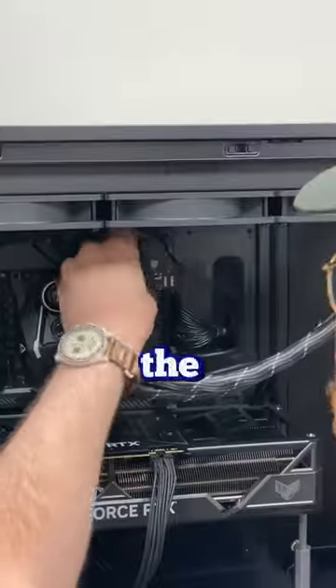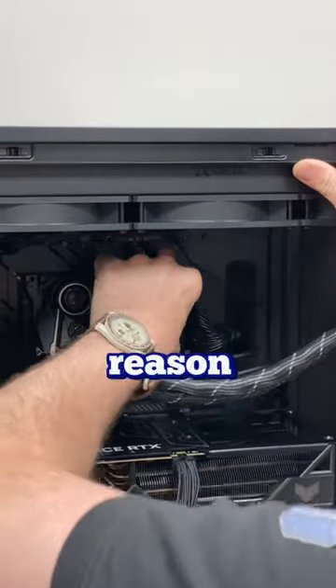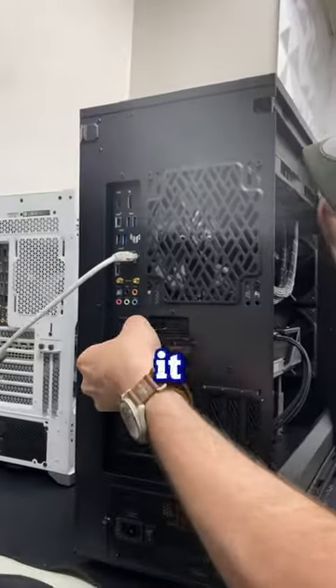After taking the computer out of the packaging, I noticed that the RAM was in the incorrect slot. I don't think this is the reason for the debug light, but I'm going to go ahead and fix it up for him anyways.